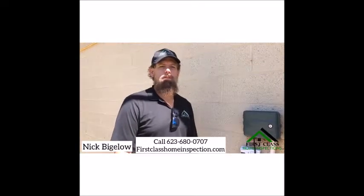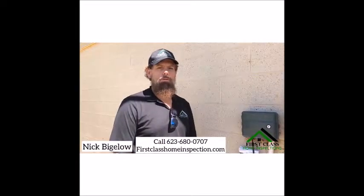Good morning Nick. First Class Home Inspection is out here doing an inspection in the West Valley. Found a safety item with electrical — let's take a look.